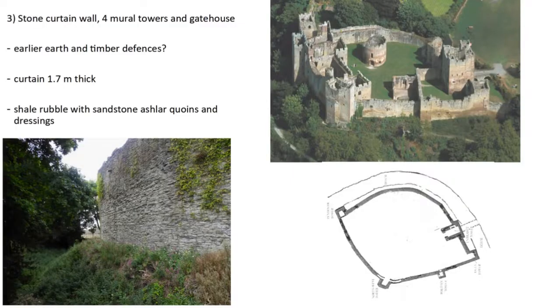So we have a promontory site and a rock-cut ditch, which must have been a huge feat of labour. It's uncertain whether this area was originally earth and timber that was subsequently replaced in stone, but as far as we know there's no direct evidence for that — it seems it was built from stone ad initio. A thick curtain wall 1.7 metres thick is made of calcareous siltstone rubble, with towers and other details in sandstone — ashlar on the quoins and dressings of the windows. What I've given you is a plan of extant 11th-century Norman work at Ludlow.